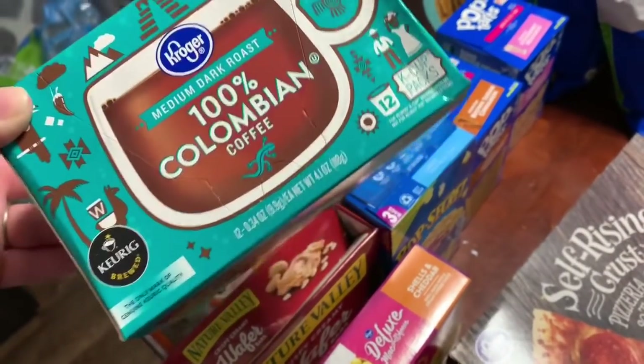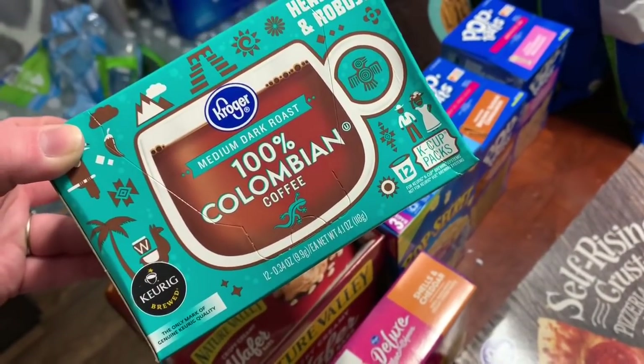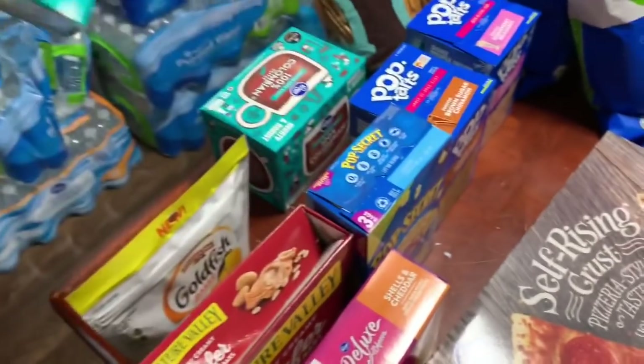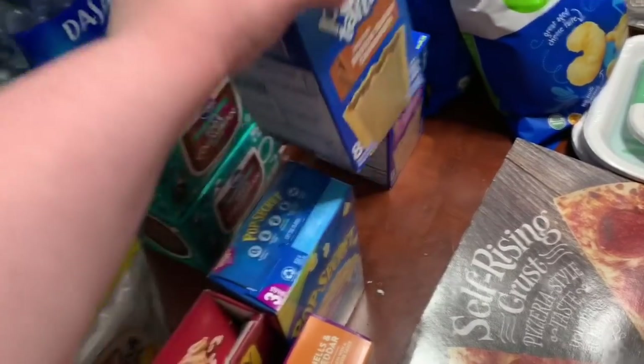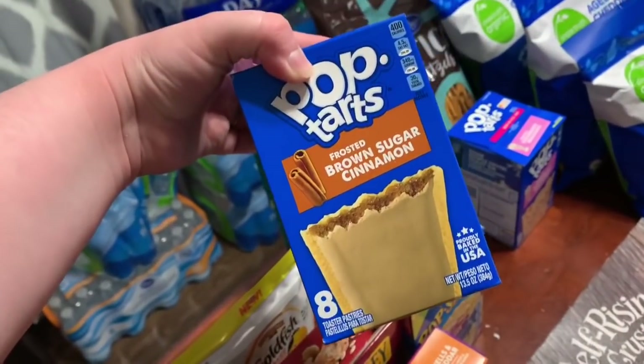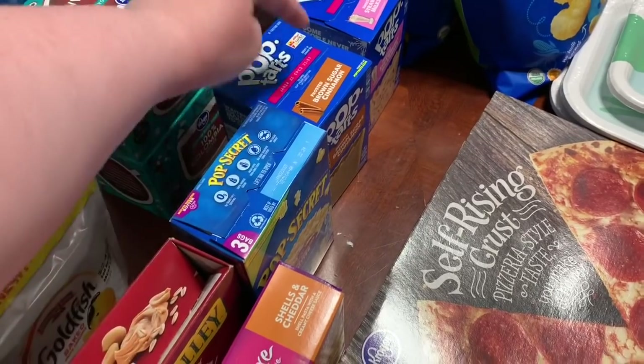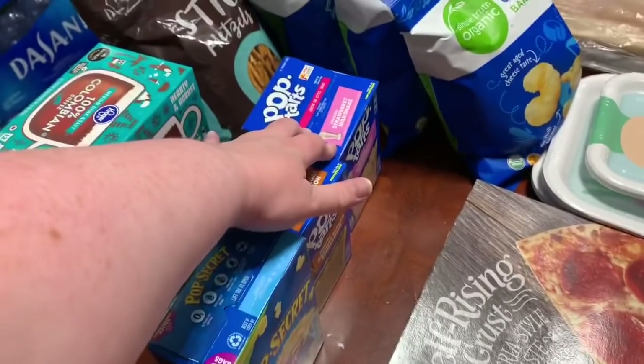These are $3.29 as part of the mega event — the Kroger 100% Colombian coffee, medium dark roast, 12 packs. I grabbed two of those. Two things of Pop-Tarts as a treat — these were $1.49 a piece as part of the mega event. I grabbed one brown sugar and cinnamon and one strawberry milkshake.